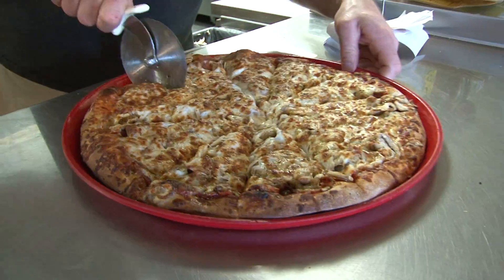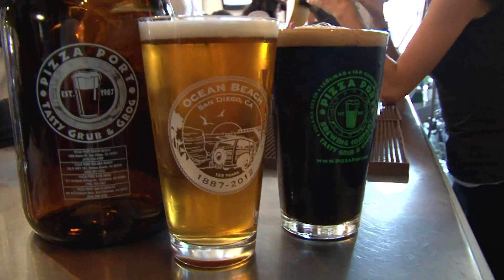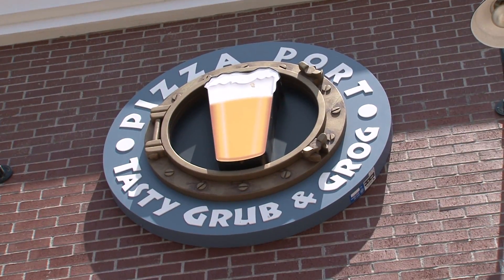For me, there's nothing better than a killer slice of pie and a cold beer. Well, that's exactly what's going on at Pizza Port in OB.